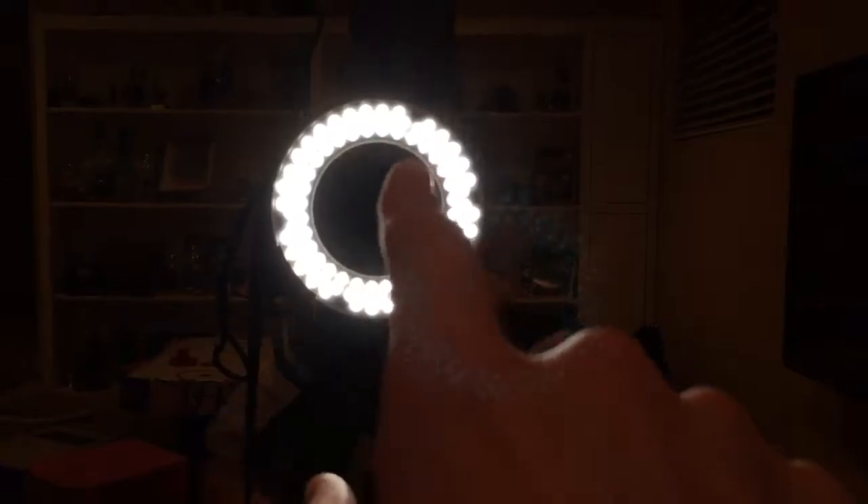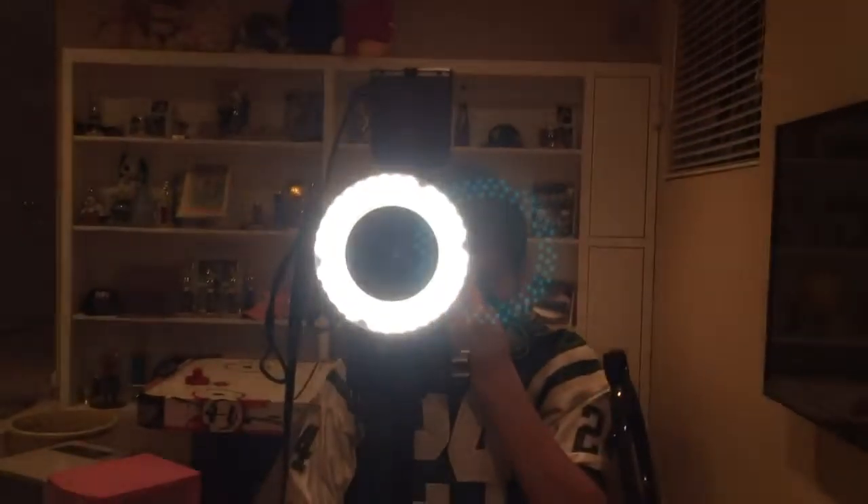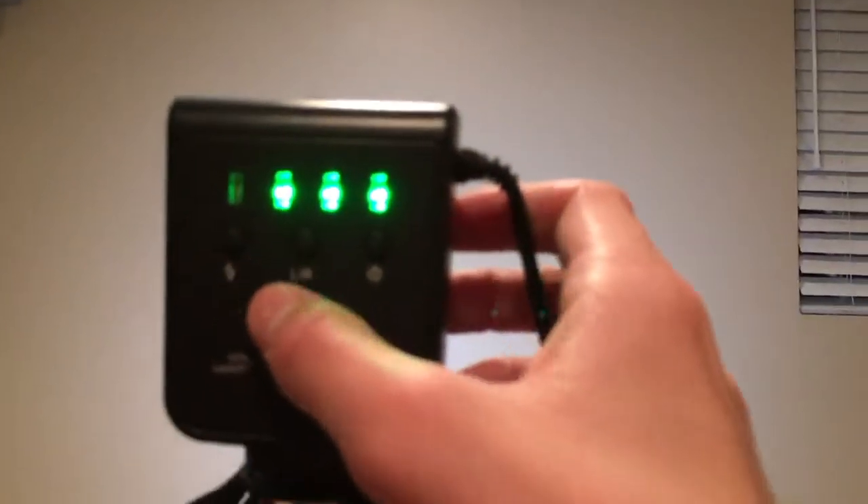So the first thing was this light for my camera. It goes on the lens around like that and it's really cool. It has a couple different settings — you can do flash, you can do all different brightnesses. It's just really good for filming videos.